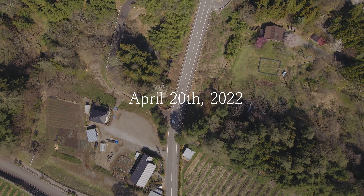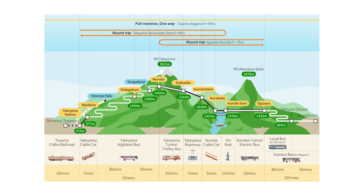The date was April 20th. We are Japanese locals, so we went there by car, but it's also relatively easy to reach by public transport. There are two ways to get to this route: one from the Toyama side and the other from the Nagano side. I recommend it from the Nagano side, and I'll talk about the reason later. For now, let's start the trip from the Ogizawa Station on the Nagano side.